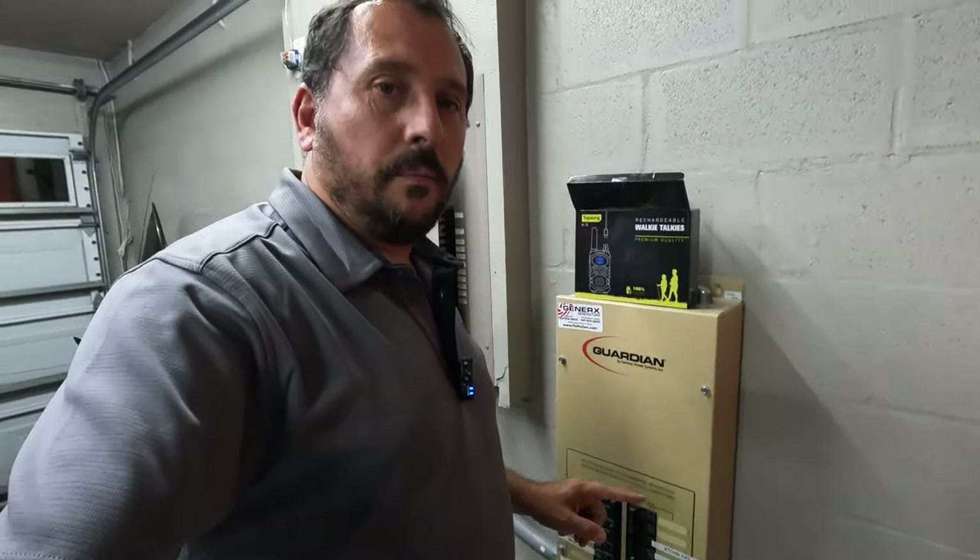We're done with the concrete house test, all labeled up, really good, worked fine, no issues whatsoever. Now I'm going to go on a hike and see just how far within the community these things will work. Let's go check that out.